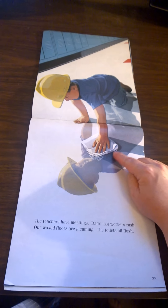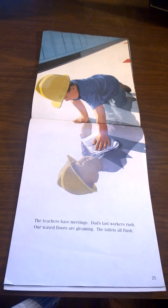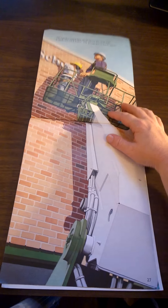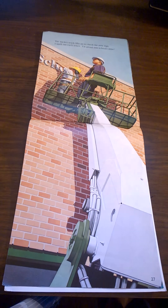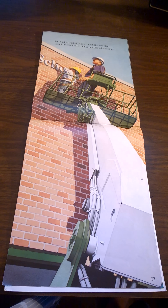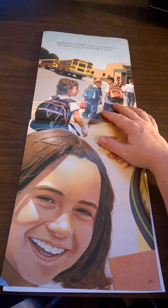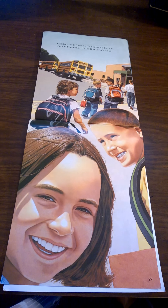He's shining the waxy floors. Can you see the lockers making up the hallway? The bucket truck lifts us to check the new sign. I spell out each letter — I'm proud this school's mine. Construction is finished. Dad packs his last tool. The children arrive. It's the first day of school.